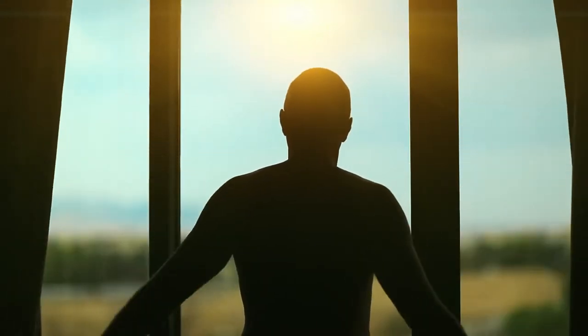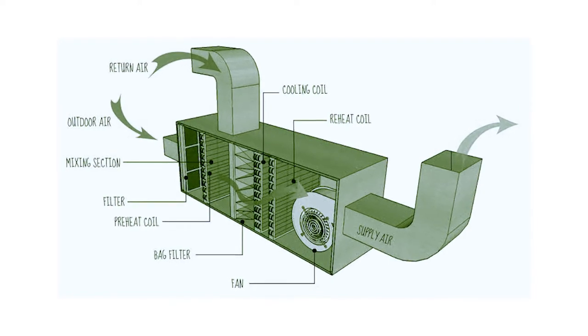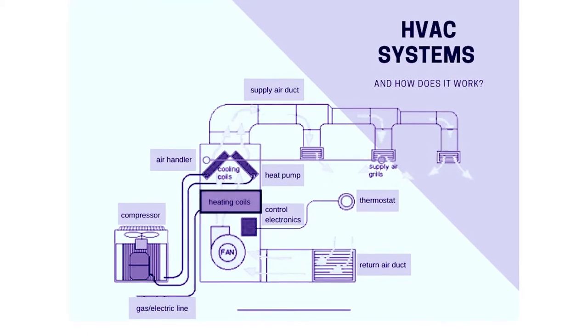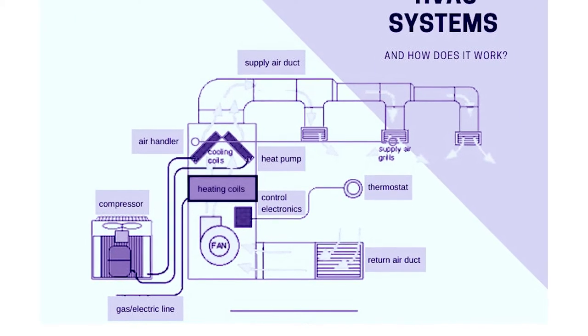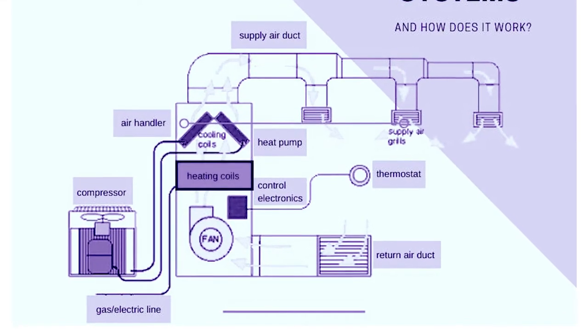Our needlepoint ionization products are installed directly inside your existing HVAC system. They work by creating positive and negative bipolar ions that travel through your system and into your home or office, attacking airborne particles and contaminants at their source, creating a safer, cleaner environment — so you're breathing the cleanest air possible.